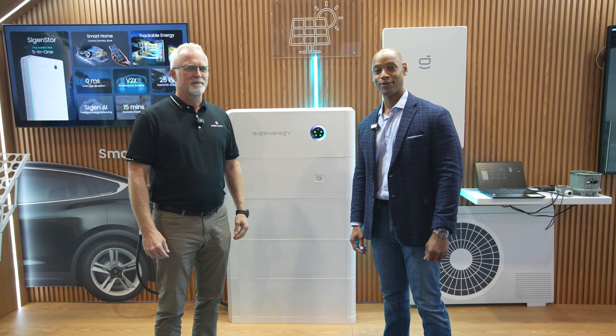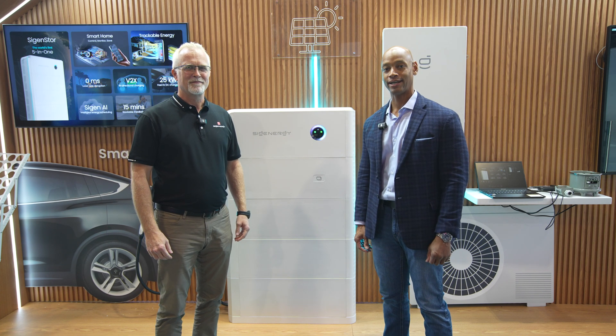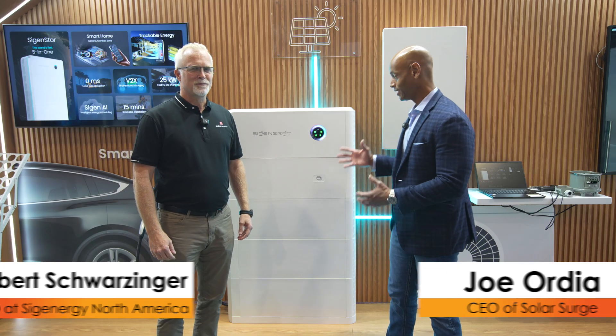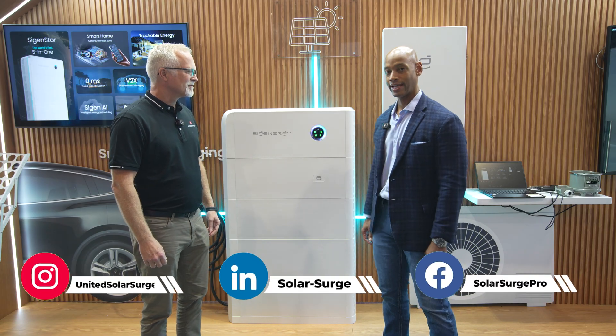Hi everyone, Joe Ordea here for Solar Surge, and today we're coming back to you from RE Plus, the International Solar Conference here in Las Vegas. This afternoon I'm joined by Rob Schwarzinger, CEO of the North America business for SIG Energy. We're looking at the newly upgraded SIG Energy SygenStore five-in-one solar and energy storage system.